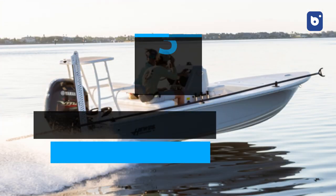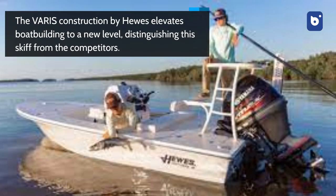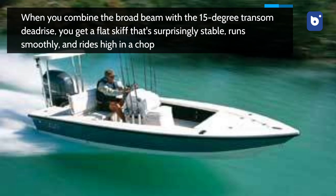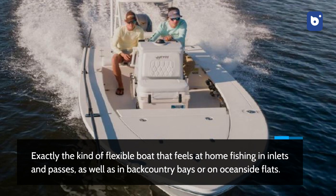Number 3: Hughes Redfisher 16. The Varus construction by Hughes elevates boat building to a new level, distinguishing this skiff from the competitors. It minimizes weight while increasing strength by delivering the perfect resin-to-composite ratio, resulting in a lighter boat that's easy to pull and strong as nails. When you combine the broad beam with the 15-degree transom deadrise, you get a flat skiff that's surprisingly stable, runs smoothly, and rides high in a chop — exactly the kind of flexible boat that feels at home fishing in inlets and passes, as well as in backcountry bays or on oceanside flats.